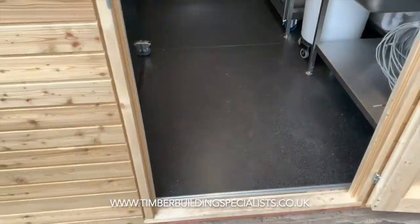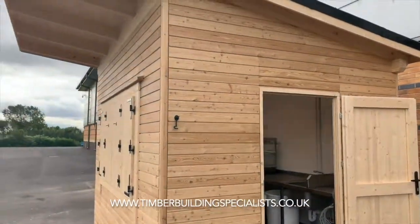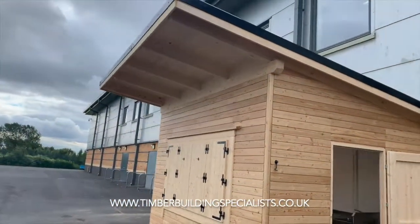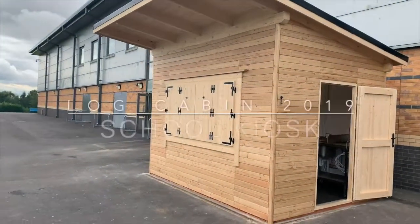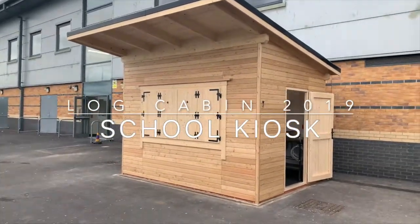This is another example of the type of work that we can offer you at Timber Building Specialists. We could also make a lovely bar area — we could change the design if needed. Another one from Timber Building Specialists.